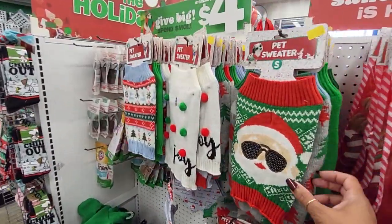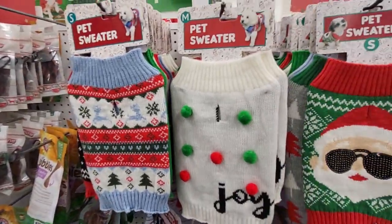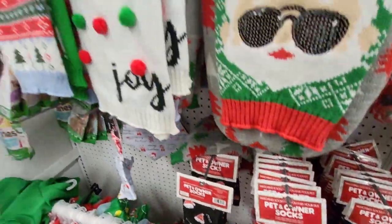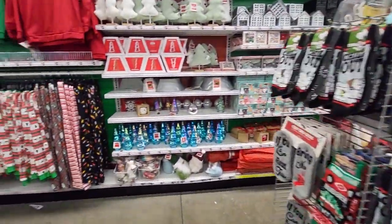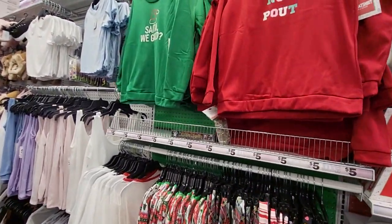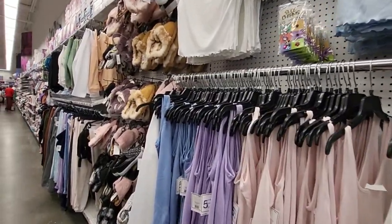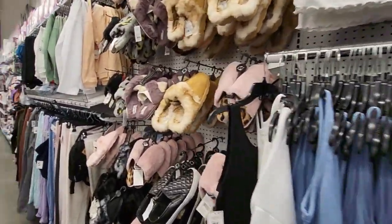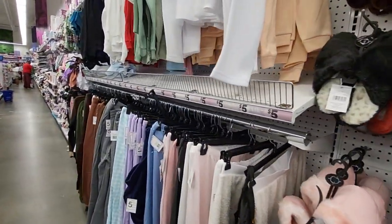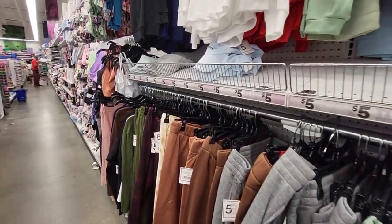Okay, well thanks guys for browsing Five Below with me — it was a pleasure to have you come along. You guys have a happy holiday, continue to have your blessed days. Make the best of what you're given. Don't forget to like and subscribe, and have a blessed day.